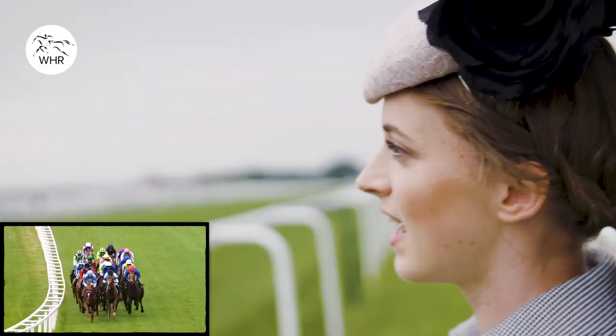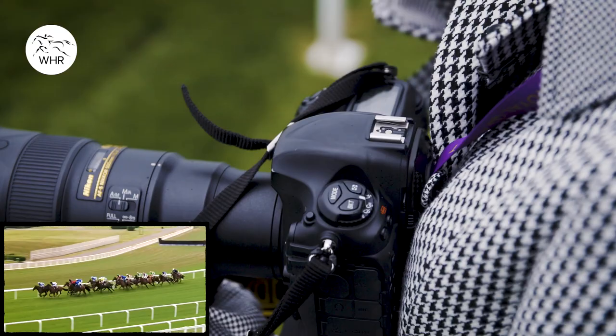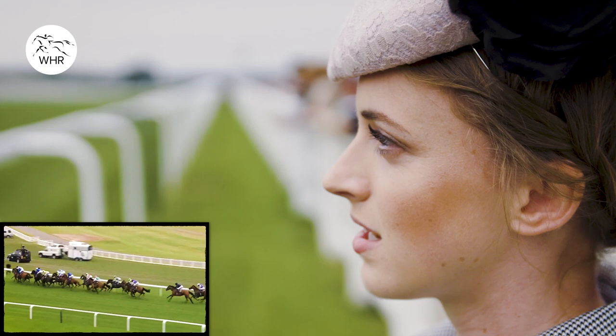It's gone a little bit darker now, not quite as bright as it was first thing, so I've adjusted the camera settings just to make sure that the photos are a little bit brighter. Photography is all about light.